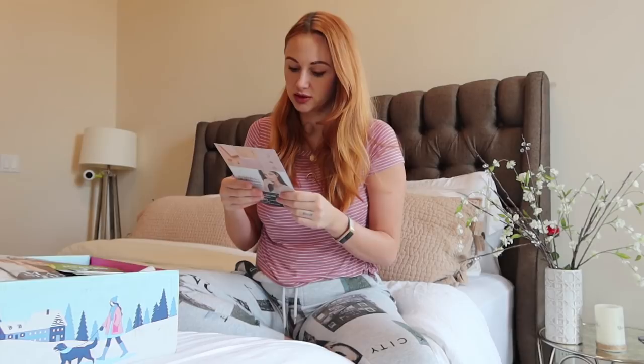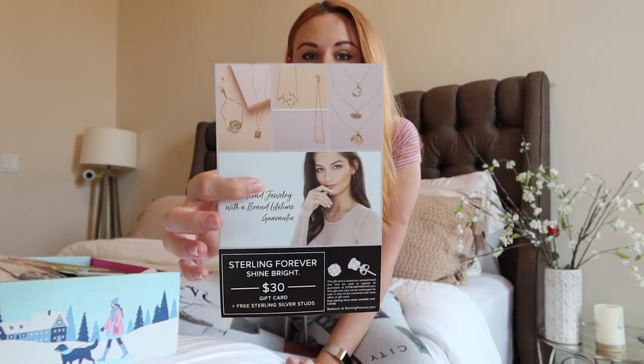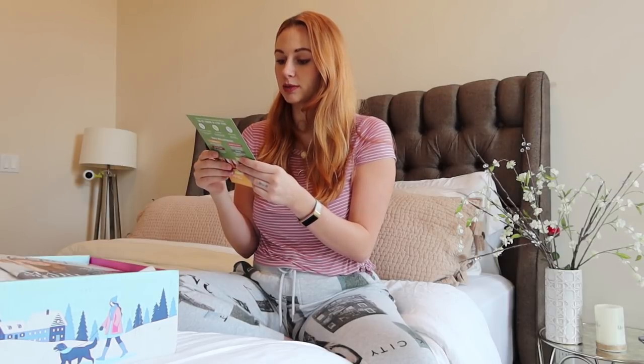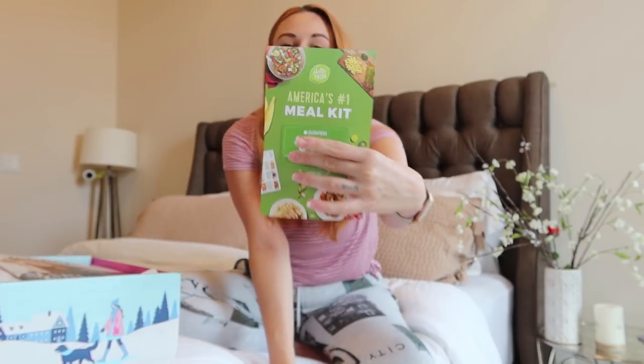There's another discount code for Sterling Forever, which is a jewelry line. I also got a gift card to HelloFresh, America's number one meal kit — I've actually been wanting to try this. I've seen a lot of videos and great reviews. Now that I'm a new mom I don't have much time, so anything that can save me time in the kitchen I'm all for.